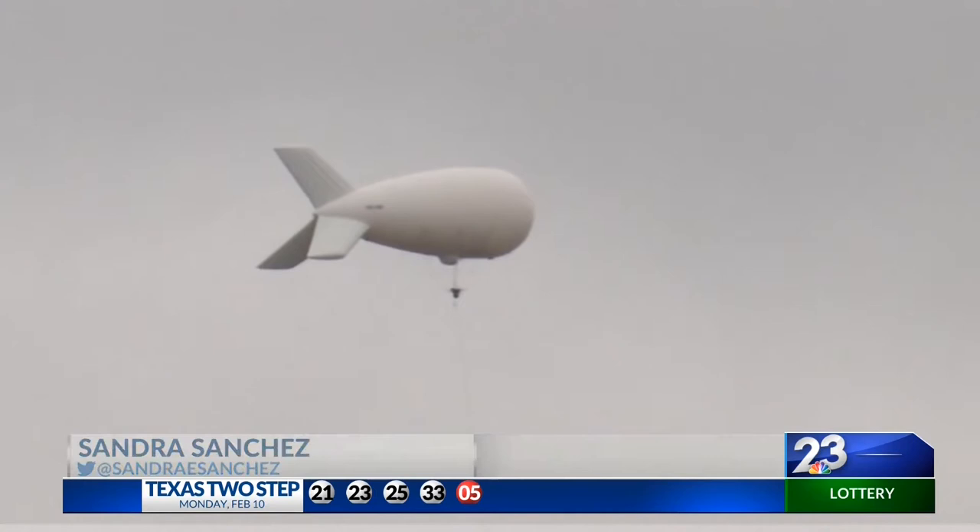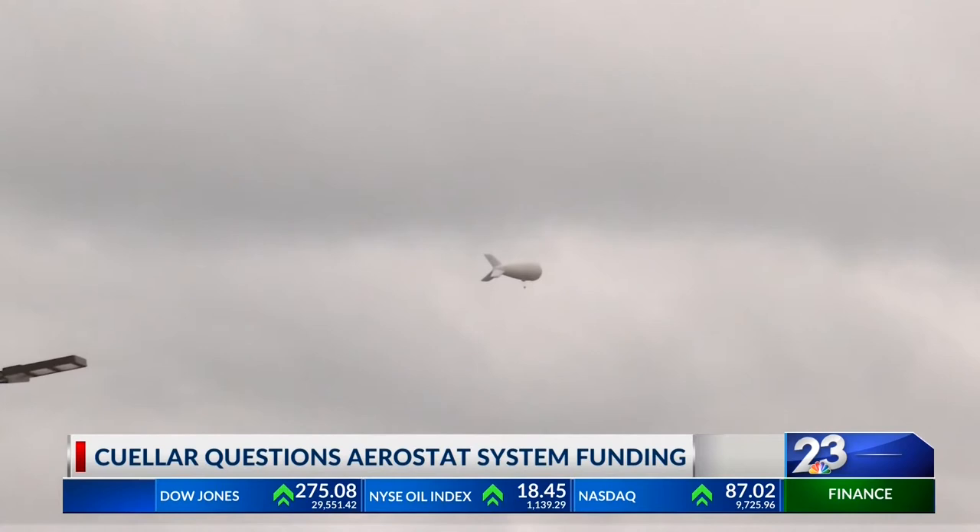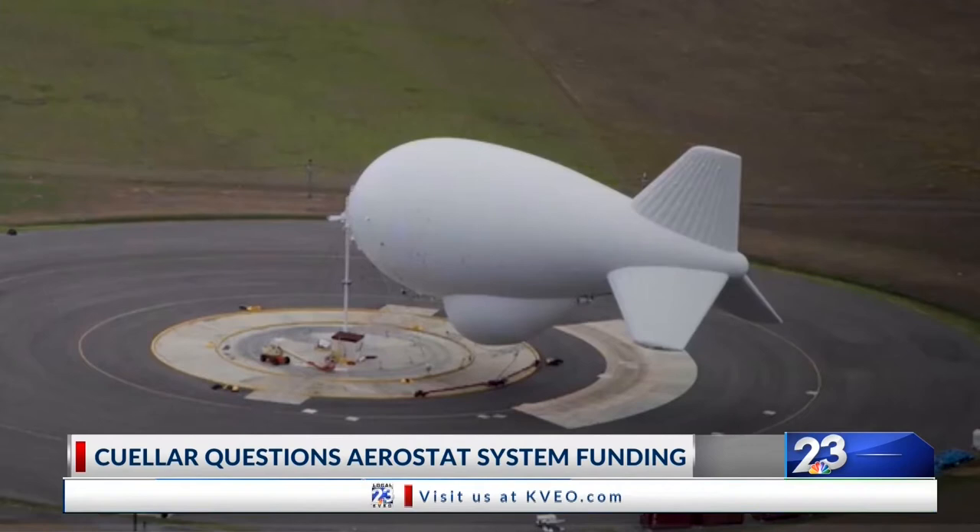Henry Cuellar basically told me that the units — the aerostats we see behind us — cost $5.3 million per year to maintain and operate, and that does not even include the Border Patrol officials who actually do the camera operating from inside the unit. So he said it's very cost-prohibitive.